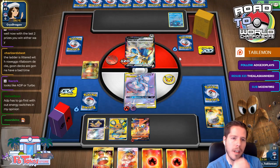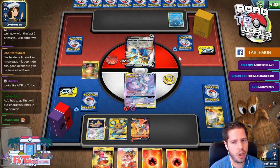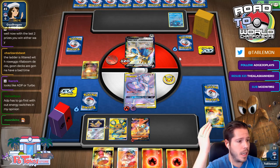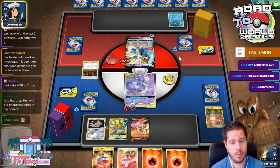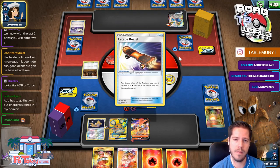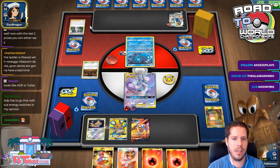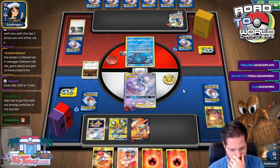I'm okay with Big Tini because it's a great answer to Zacian. Even against ADP — look at the difference in turns. They went bench, bench, attach, Intrepid Sword, which is pretty solid. But if you can go bench, bench, search for ADP, Professor's Research into an ADP attachment and then pass — that is much much better. I feel very strongly that it's basically always incorrect to go first.